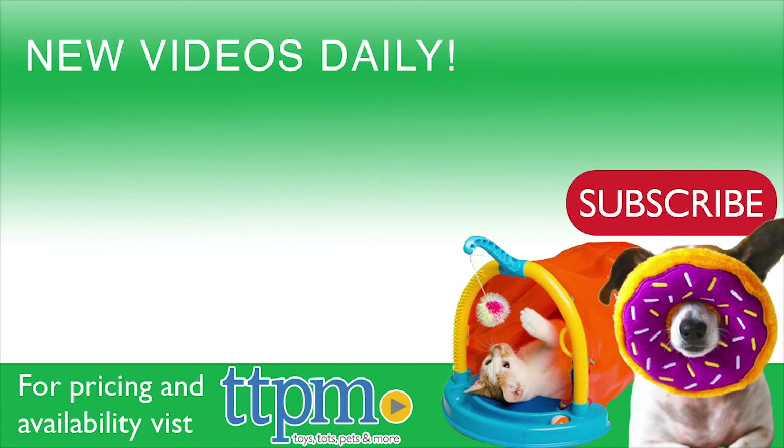For more on this product, including its current pricing and where to purchase, find us at TTPM. And subscribe to the TTPM Pet Toys and Gear Reviews YouTube channel to find reviews on this and other great stuff for your furry companions.